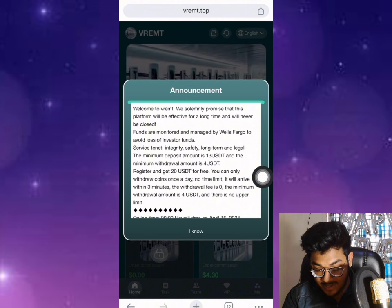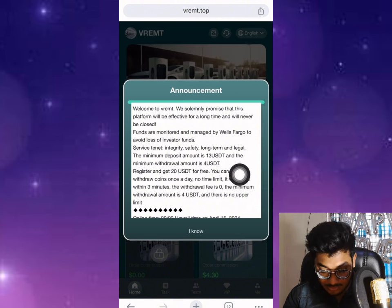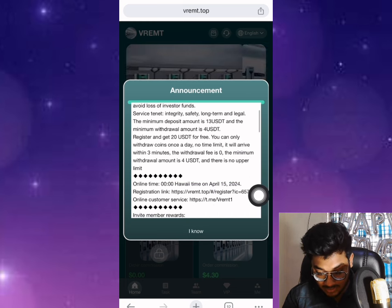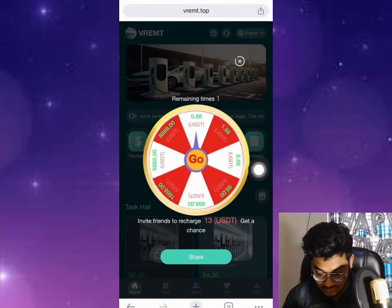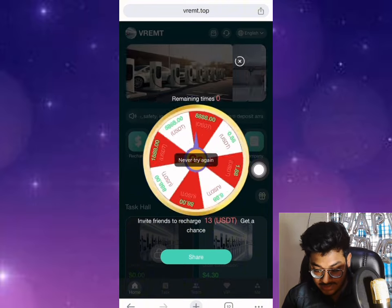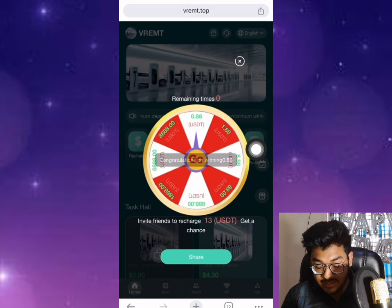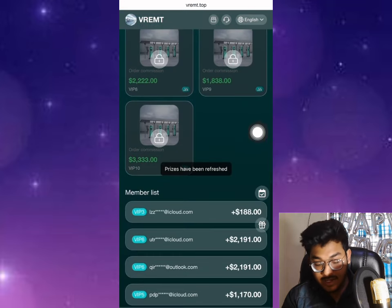As you can see, this is the announcement of the details. The minimum investment amount is 13 USD — remember that. The minimum withdrawal amount is 4 USD. Register to get 20 USD as a free sign-up bonus. You can also get commissions when your friends join — your friends also get a chance with this.